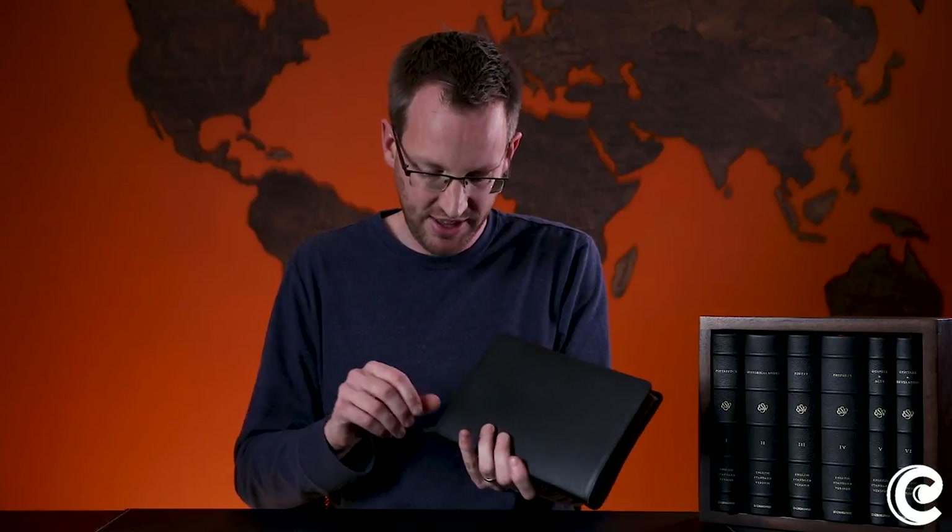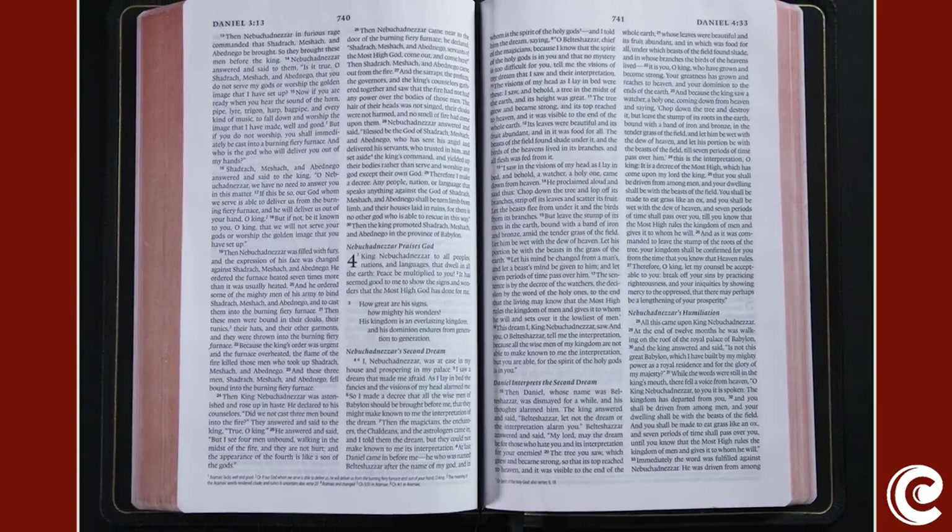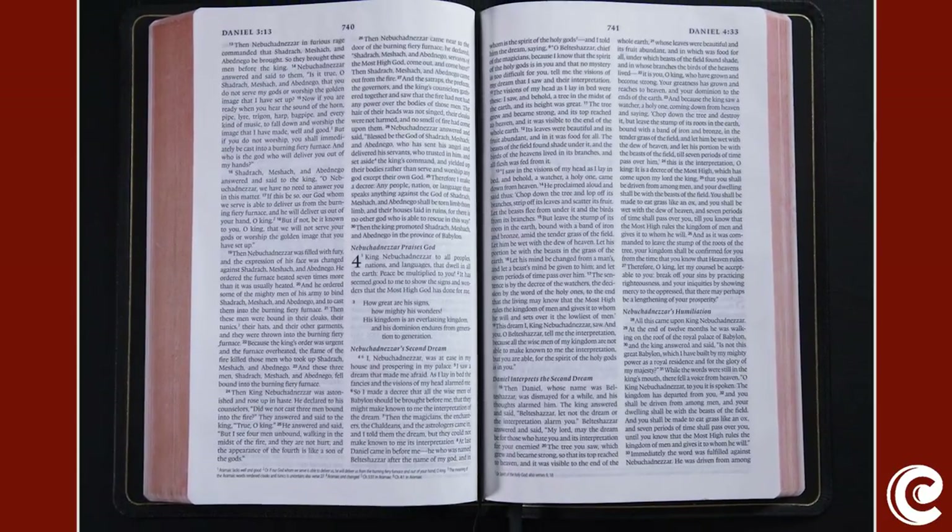I could describe this, but it's probably easier if I just show it to you. Here's my trusty ESV — this is the Bible I've taken all over the world with me, the Bible I preach from. In fact, we're about to set off again for another preaching trip. Let me open it up and show you some of what I mean. We'll open up together to the book of Daniel.